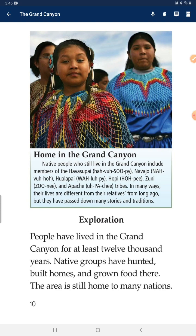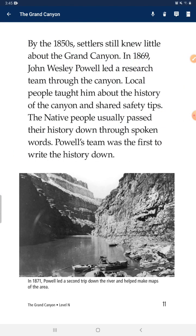People have lived in the Grand Canyon for at least 12,000 years. Native groups have hunted, built homes, and grown food there. The area is still home to many nations. By the 1850s, settlers still knew little about the Grand Canyon. In 1869, John Wesley Powell led a research team through the canyon. Local people told him about the history of the canyon and shared safety tips. The native people usually passed their history down through spoken words, and Powell's team was the first to write the history down.